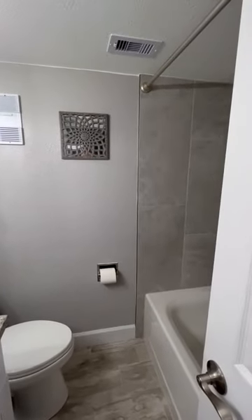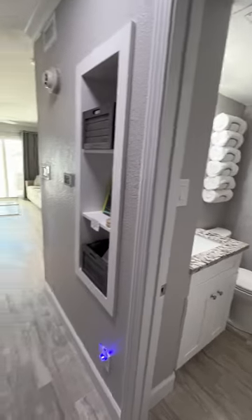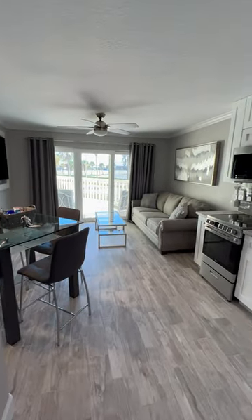The floor is brand new. The current owners did all this work themselves and it's spectacular. It's by far the nicest one I've ever been in at the Victorian and I'm sure you'll see the same when you come in.